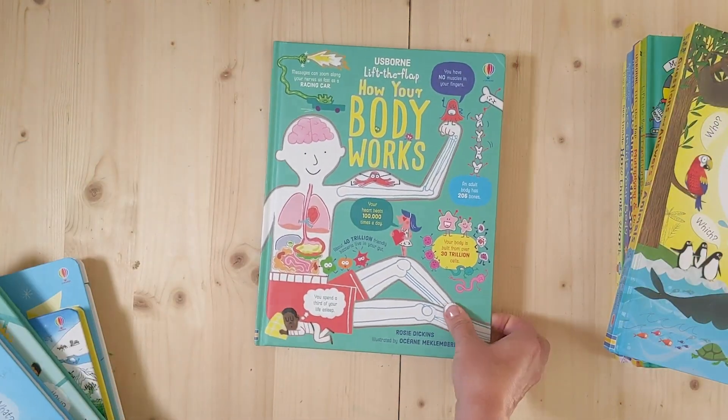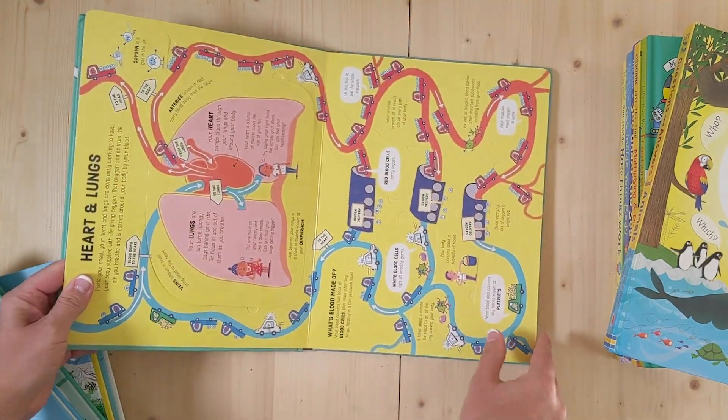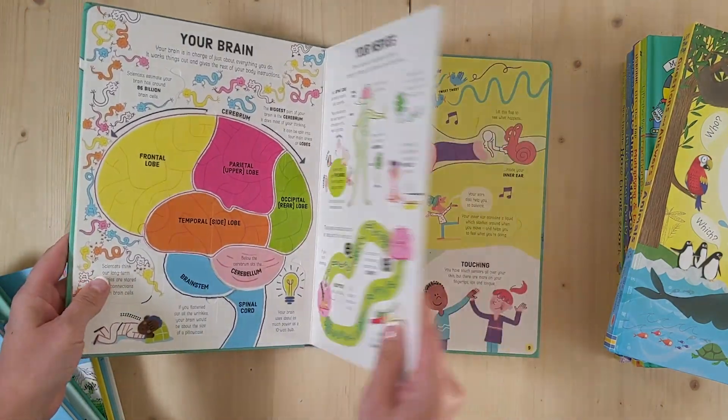How Your Body Works goes through some pages with the different organs of our bodies.